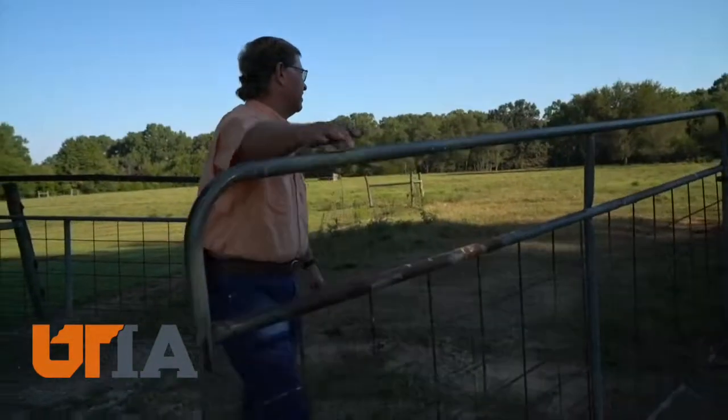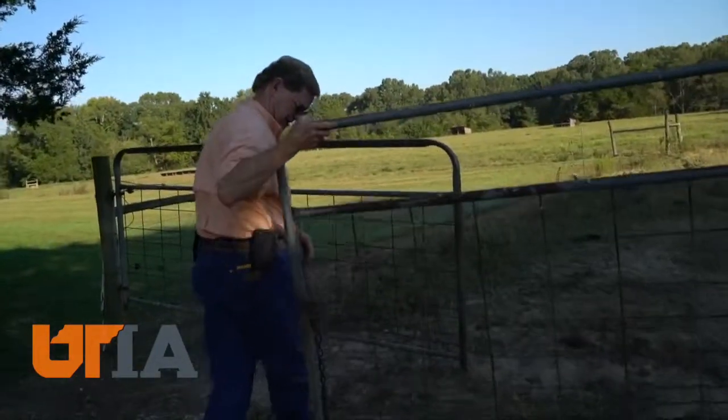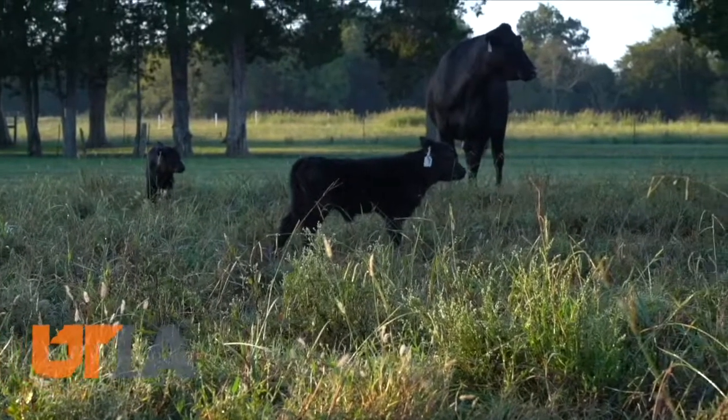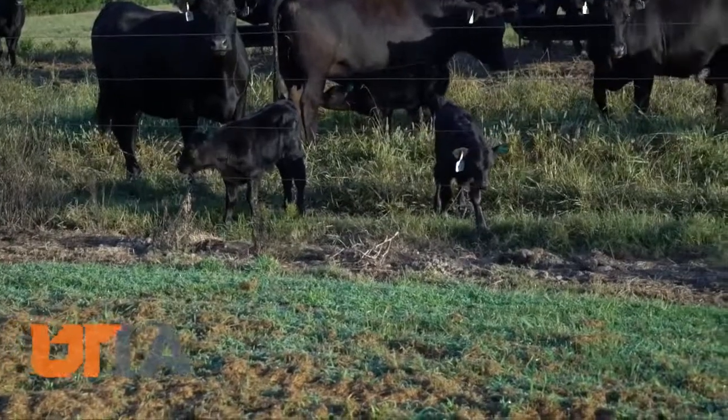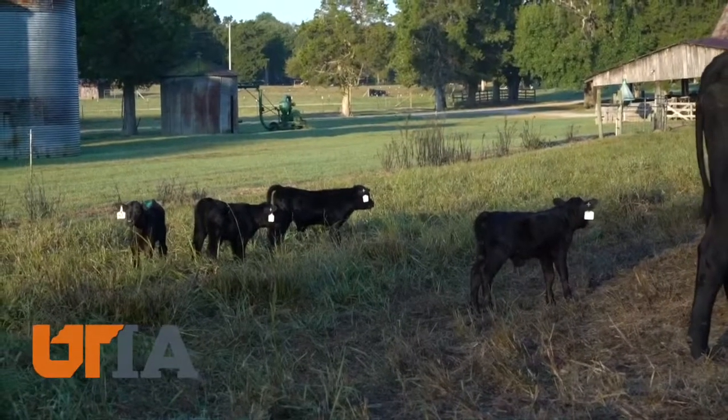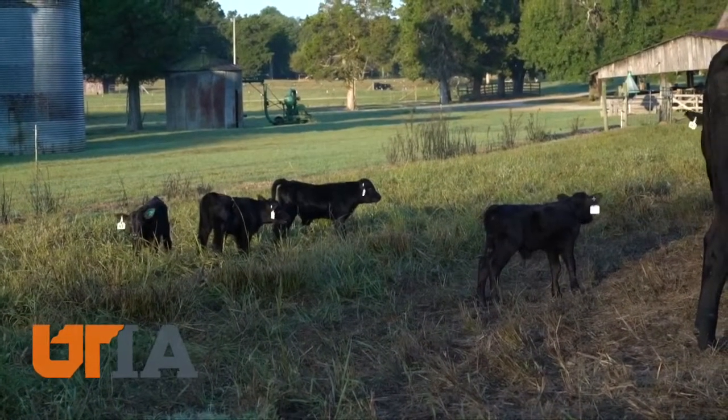Rick Carlisle, the director at Ames, has spent a career finding solutions for Tennessee cattle farmers. While it may not seem obvious, Carlisle says shrinking the calving season is one of those solutions, improving the health of the herd and the efficiency of the farm.